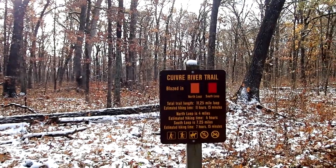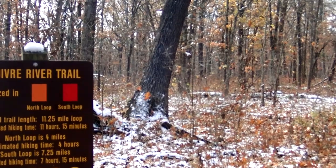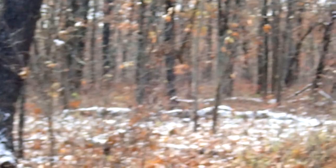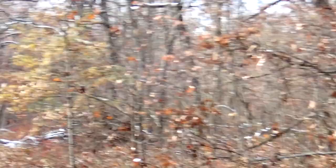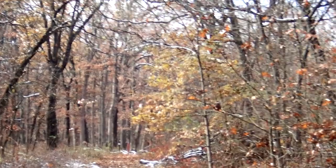Look, here comes a deer — there's two! I'm going to zoom in; it's going to make zoom-in noises and I don't like zoom-in noises. Well, stay safe deer — it's like a welcoming committee. Alright, let's go hiking.